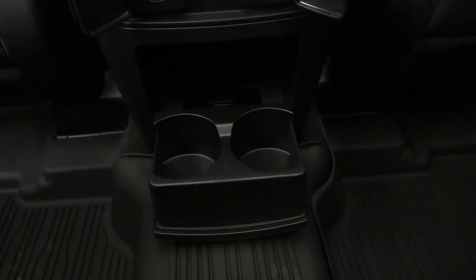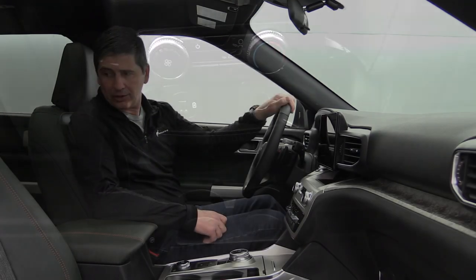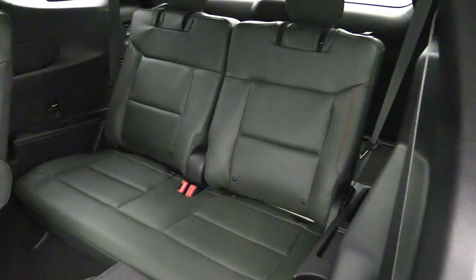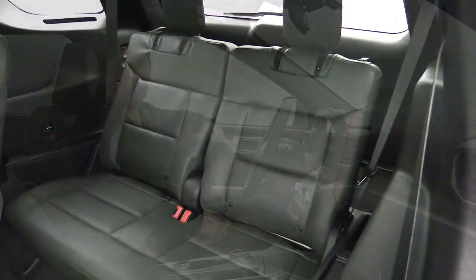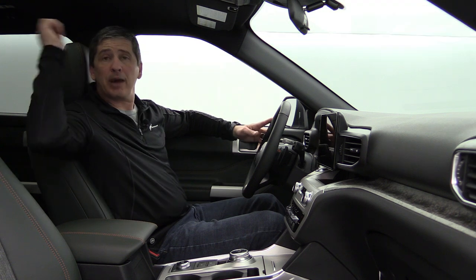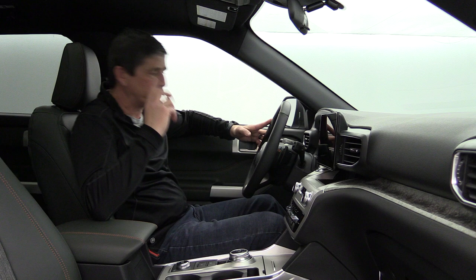Fold-down cup holders are also available in the second row. The third row is a 50/50 split bench seat. Climate vents come from the roof — two on each side facing second-row passengers, plus two more facing the third row, which passengers can redirect as needed.